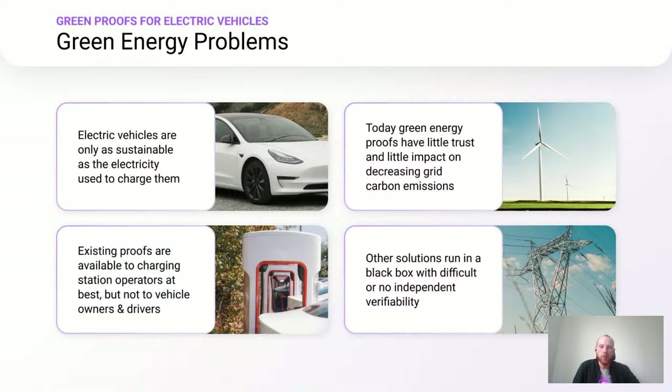Today's green energy proofs have little trust and most often little impact on decreasing grid emissions. One reason is that existing proofs are only available to charging station operators at best, but not to vehicle owners and drivers. Other solutions run in a black box with difficult or no independent verifiability, especially for end users or drivers.